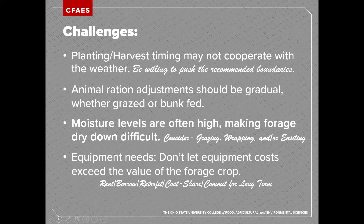Another challenge is that rations offered to animals will need to be adjusted. It should be a gradual change as you start to incorporate those cover crops, regardless of whether the animals are grazing them or you're harvesting and feeding them in a bunk. Anytime we change the diets of livestock, we cause a disruption to the digestive system, and we want to make that as gradual as possible. That's no different with transitioning to feed a cover crop.